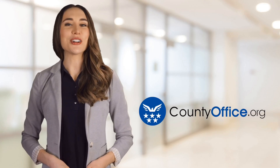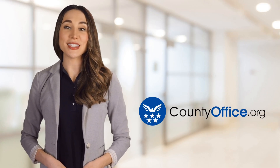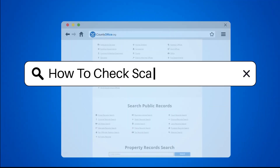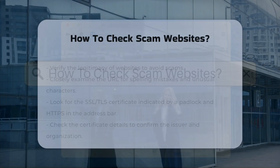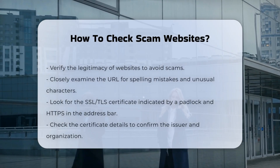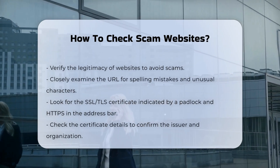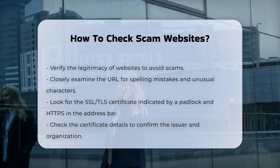Welcome to County Office, your ultimate guide to local government services and public records. Let's get started. How to check scam websites. When encountering a website, it is crucial to verify its legitimacy to avoid falling victim to scams. Here are several key steps to help you determine if a website is genuine.